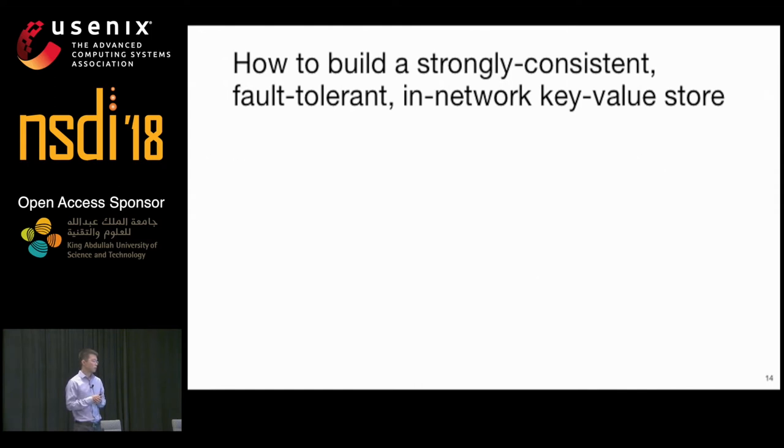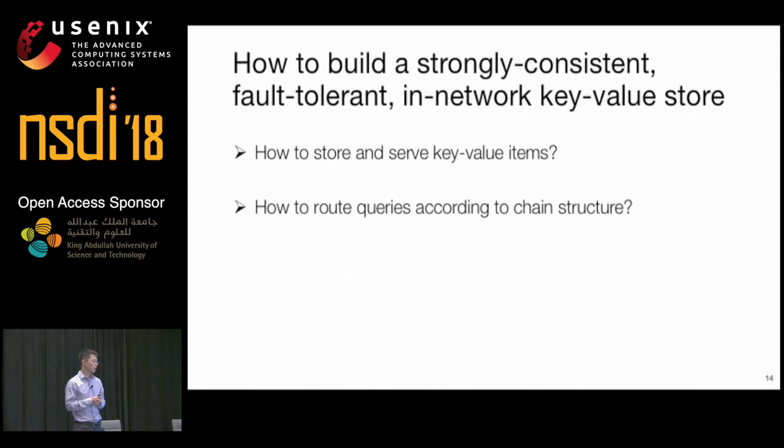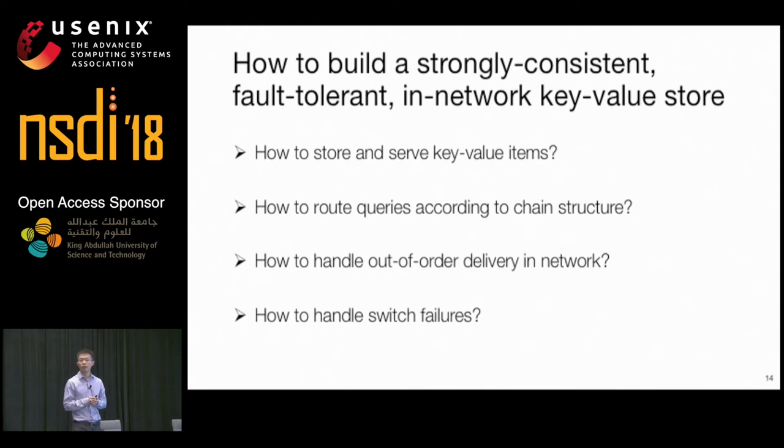It is traditionally considered very difficult to implement sophisticated application-level functionality such as in-network coordination on a switch at line rate, because switch ASICs were considered to have limited and fixed functionalities. In particular: how do we store and serve key-value items in switches? How do we route queries through switches according to the chain structure? How do we handle out-of-order packet delivery? And how do we handle switch failures?